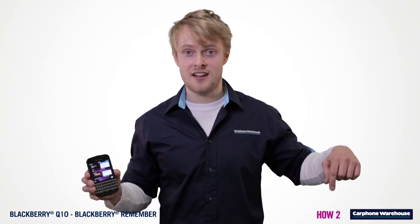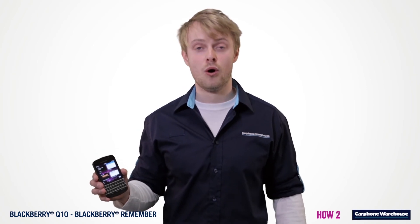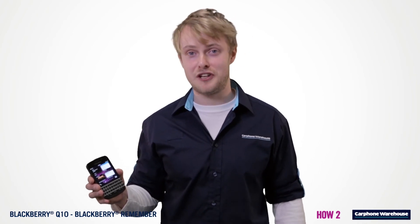Like what you've seen? Click here to head over to CarphoneWarehouse.com now, or visit us in store to pick up your BlackBerry Q10 today.